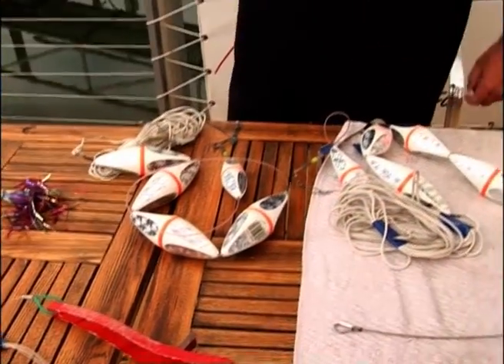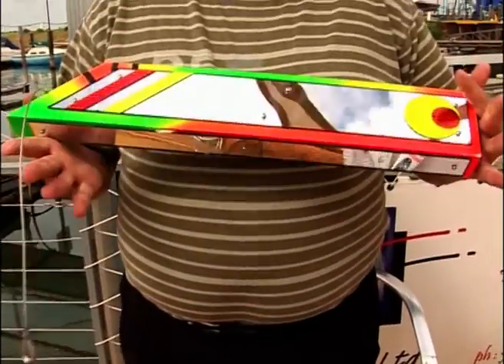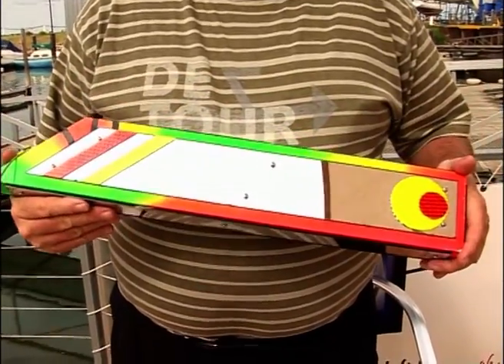Welcome back to something a bit different again. Today we're going to talk about lure attractors and we're trying to attract fish. Something that's pretty well known today is the Witch Doctor, put out by Pakula. As we're all aware, this item here is used to attract marlin.